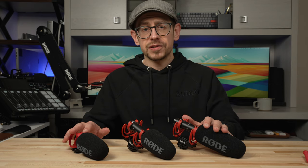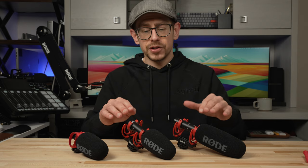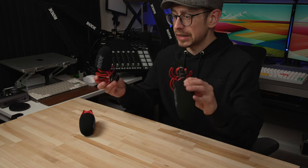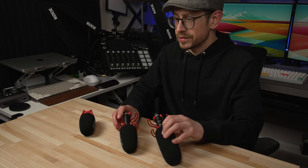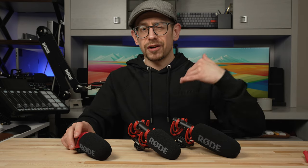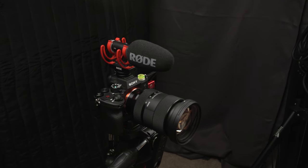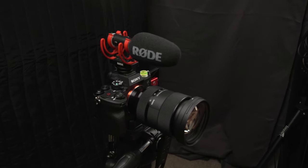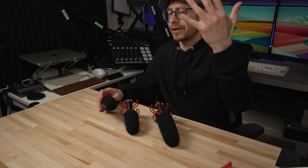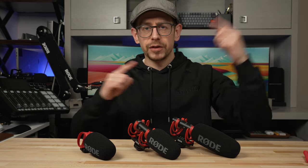That's the high-level differences between these three. Now let's get into some audio samples of each one, and then I'll talk more about the features of the Go 2 and NTG, which have additional processing capabilities when you use the USB connections. We're going to do audio samples of all three in two different positions: first mounted on the camera at about four feet away, and then boomed about eight inches away from me.